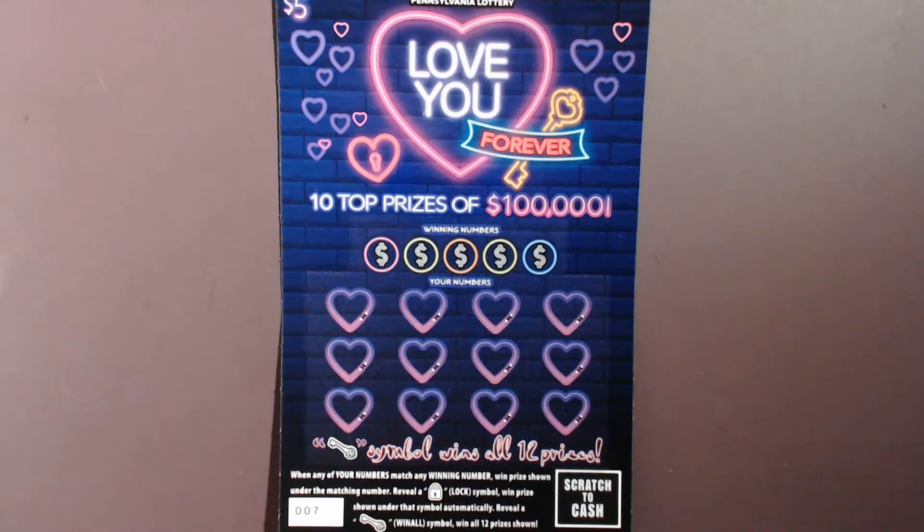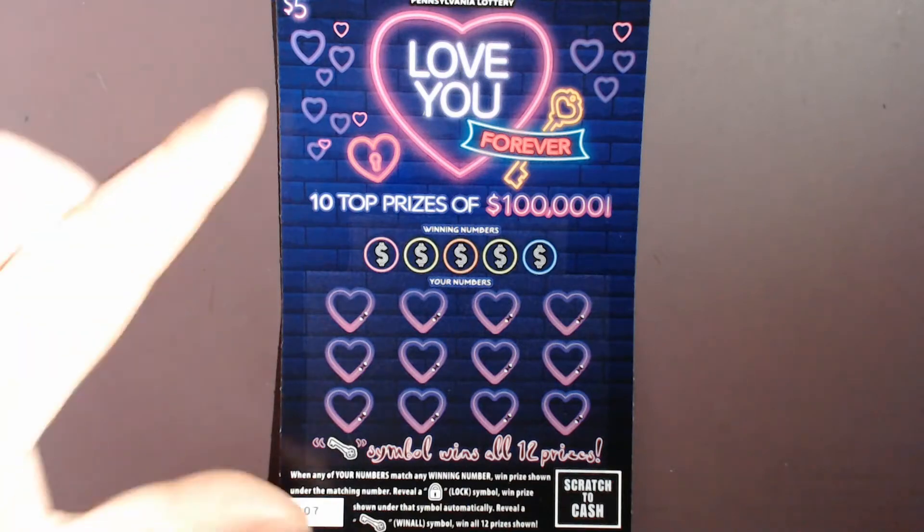Hey everybody, welcome to the channel. I'm the PA Scratcher Guy and today we've got a $20 session from the Pennsylvania Lottery. These are the $5 tickets called Love You Forever. The way you play this game is a typical matching numbers game — match a number and win the prize. If you have a key symbol, it's the win-all symbol for all 12 prizes. The overall chances of winning in this game is 1 in 4.07. Today we'll be doing ticket number 7310. So without further ado, let's do a little symbol searching and see what we can find.